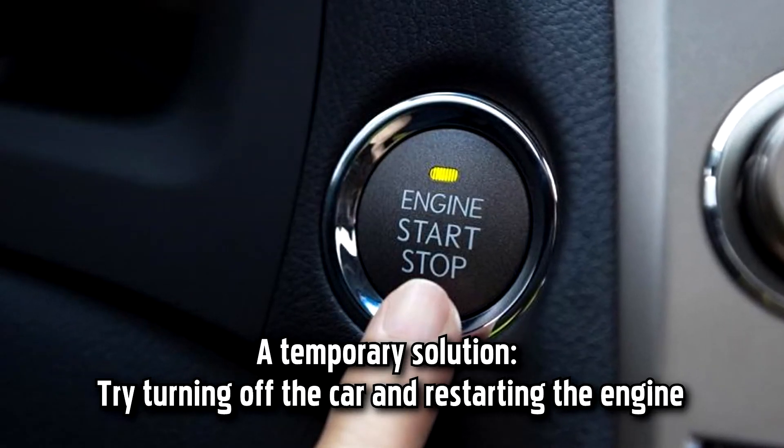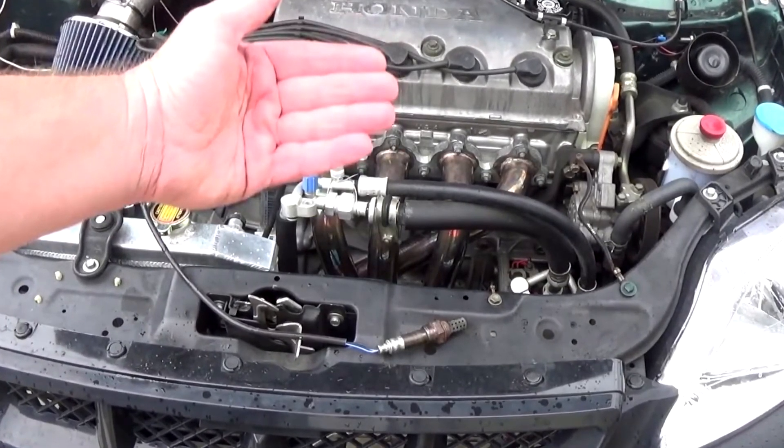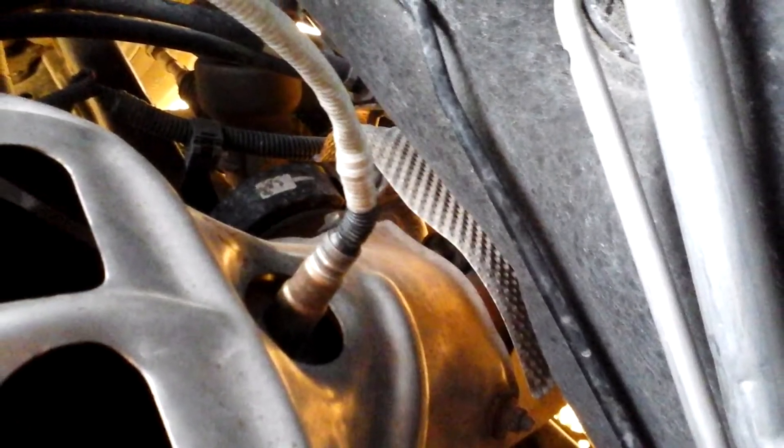A temporary solution: try turning off the car and restarting the engine. Often, you'll be able to successfully start the engine after another try or two. However, this is a major sign that your vehicle needs maintenance soon.